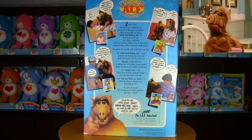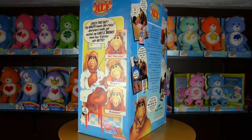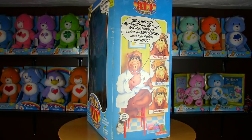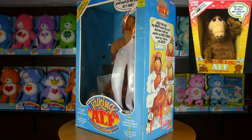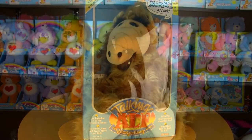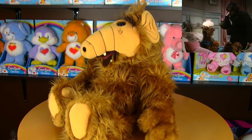With the ALF reboot looming, this would be a great time to look back at the original version. There were a few different versions of ALF in plush. Today I'll be taking a look at the 1986 wisecracking ALF and the storytelling ALF from 1987. Let's start with the wisecracker.